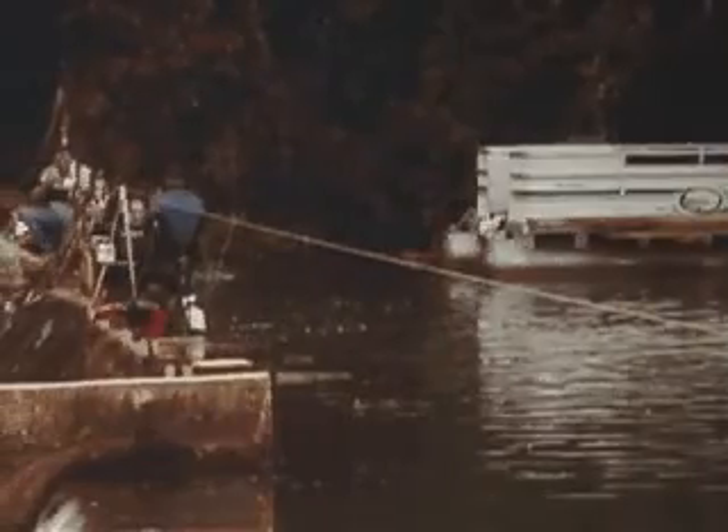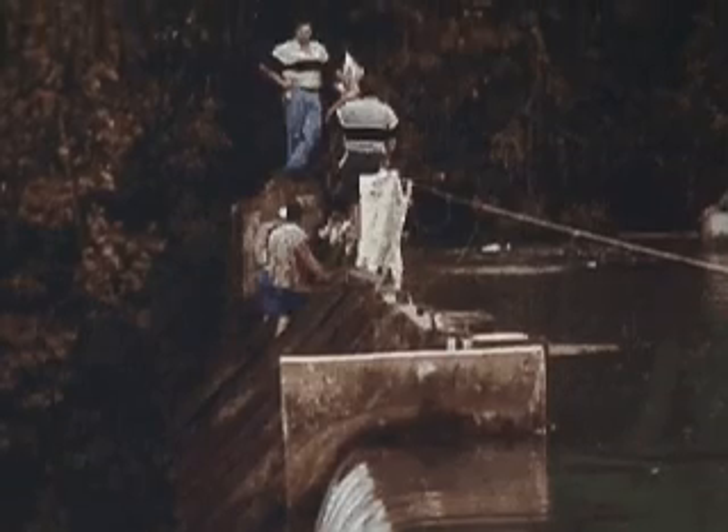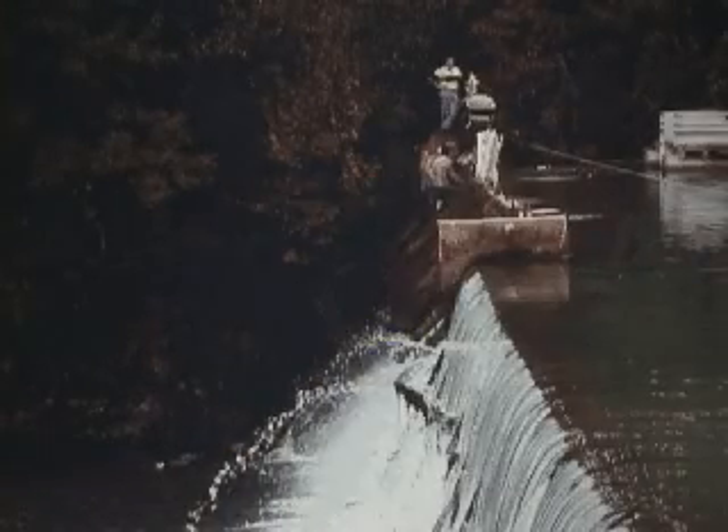The entire area was then overlaid with the fabric normally used in our Fast Dam system. The major leaks through the damaged wooden water gates were controlled immediately, allowing the contractor to begin replacement.